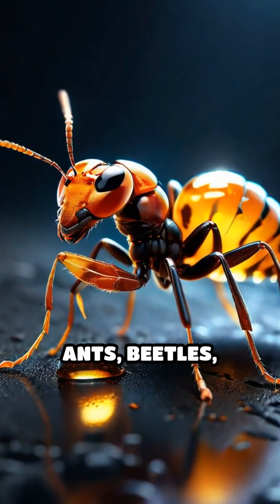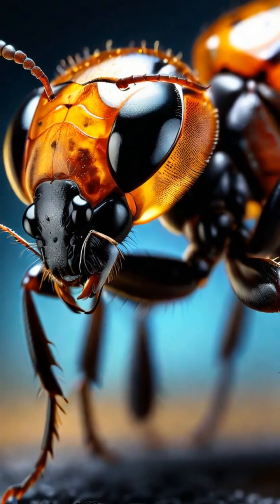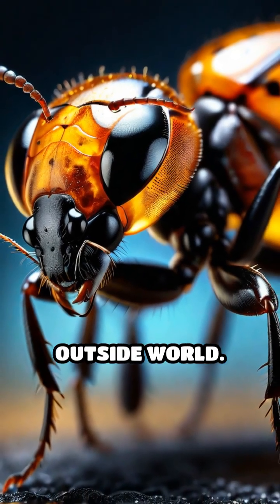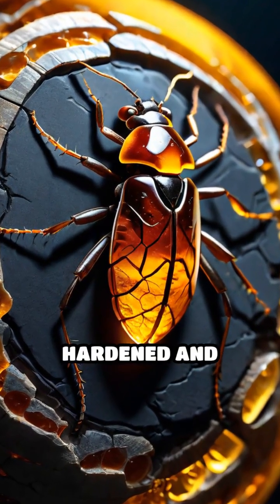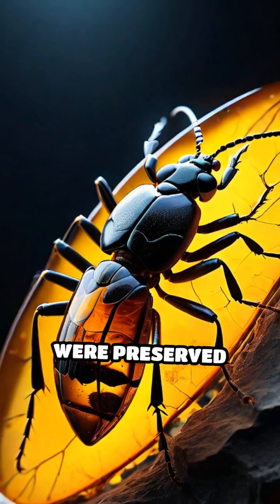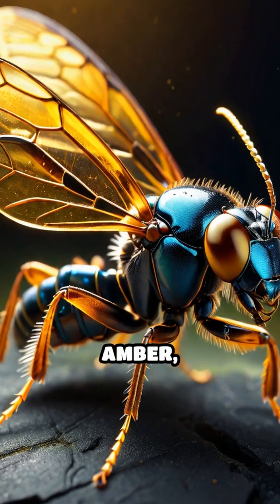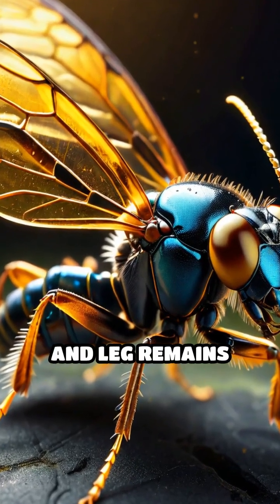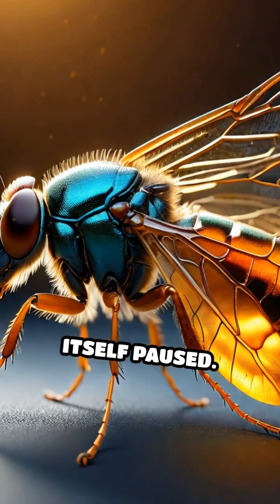When insects like ants, beetles, or even delicate spiders became trapped in fresh resin, they were sealed off from the outside world. Over countless millennia, as the resin hardened and fossilized, these creatures were preserved with astonishing detail. Inside amber, every hair, wing, and leg remains intact, frozen as if time itself paused.